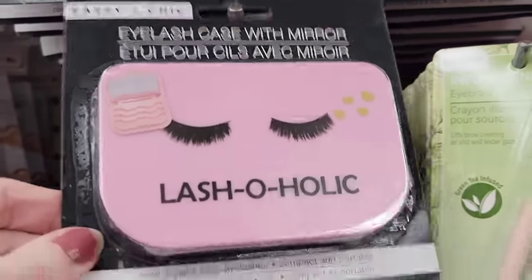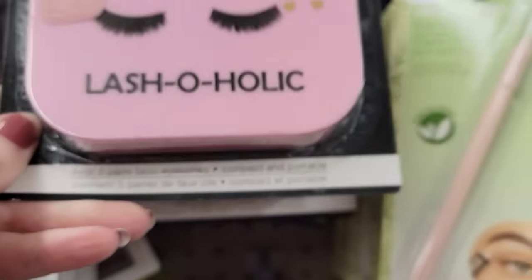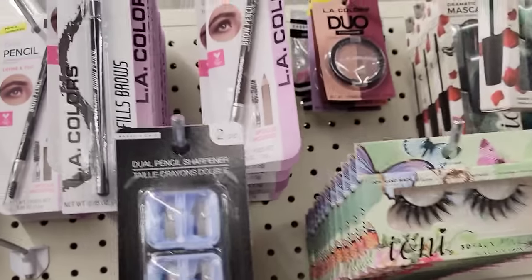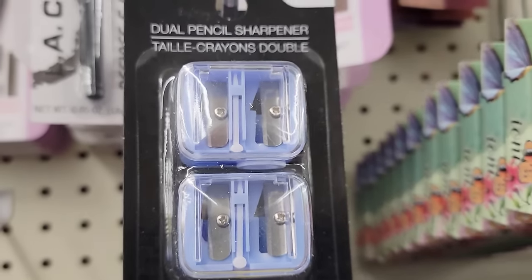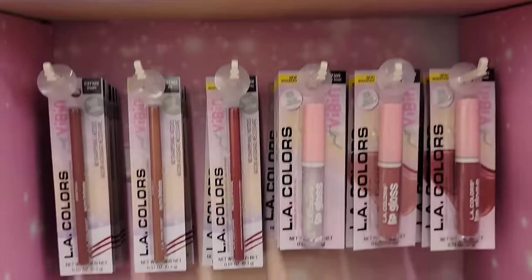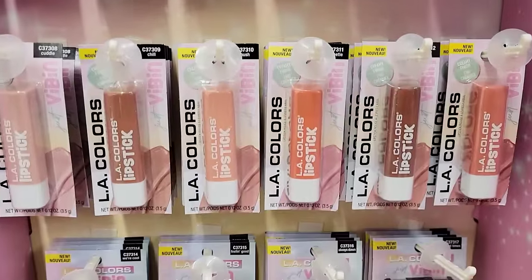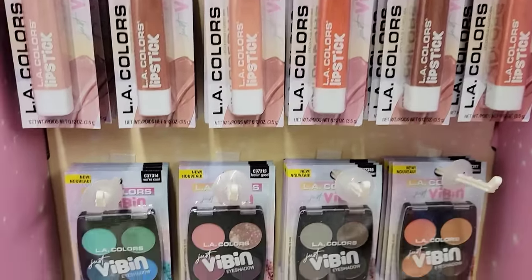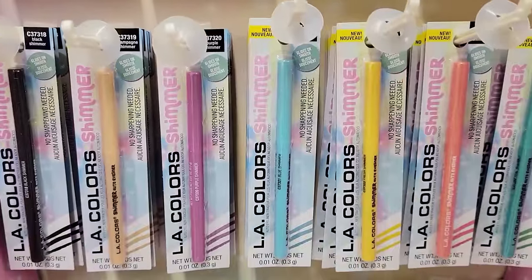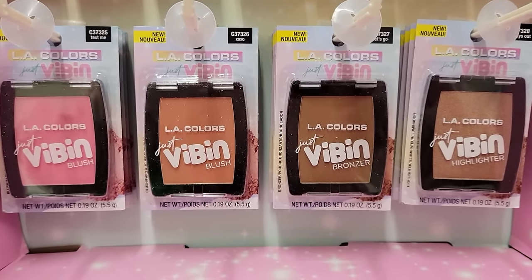They have two different prints of these eyelash cases with mirror by Sassy and Chic. They hold three pairs of false eyelashes and are about 4.5 by 3. They also have a pack of two pencil sharpeners for your eyeliner and lip liner. Here's some L.A. Colors Just Vibin' Limited Edition: lip liner, lip gloss, six different shades of lipstick, four different sets of eyeshadow, seven shades of shimmer eyeliner, two different shades of blush, and then the bronzer and highlighter.